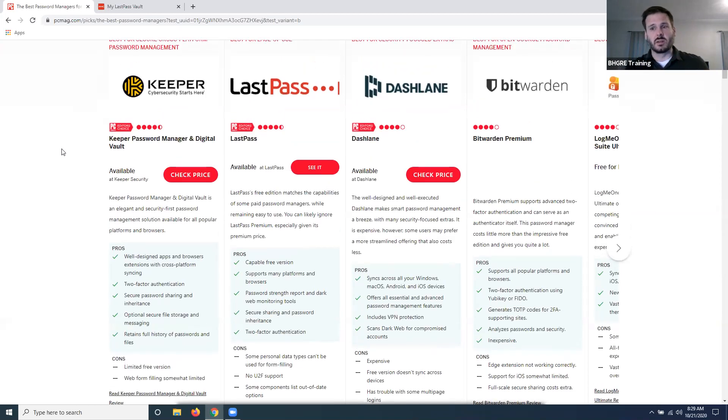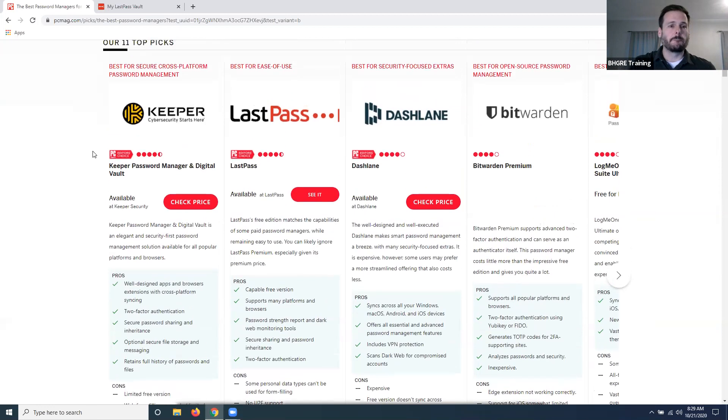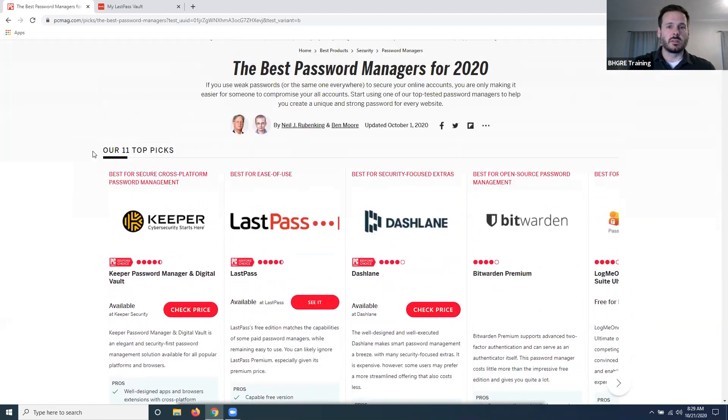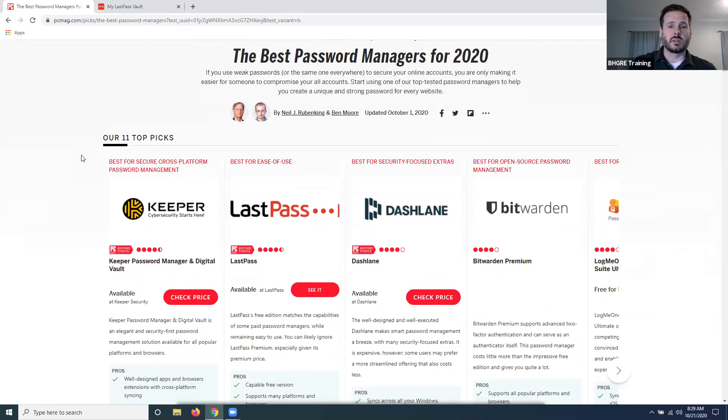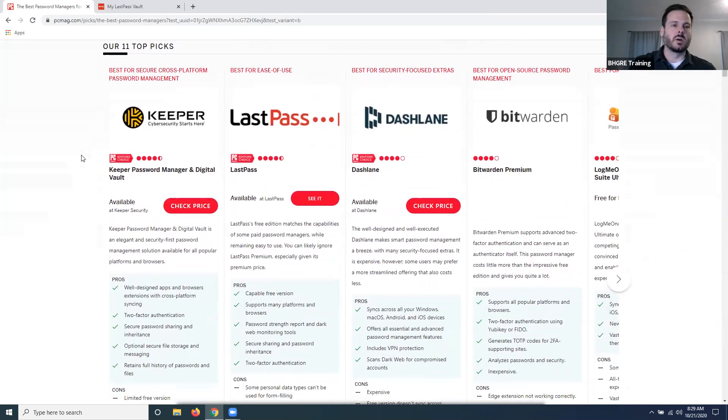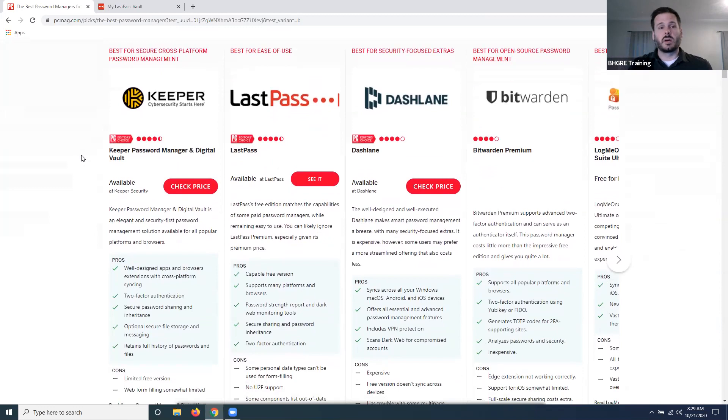Some of them have a free version that's a little watered down, and they also have paid versions. This site here — PCMag.com — is a really good site. If you're ever looking at software, antivirus, or different tech things you can buy for home, PCMag has a lot of great articles. This article has reviews of a whole bunch of different software options that will sync your passwords across devices.